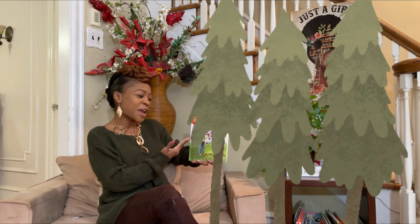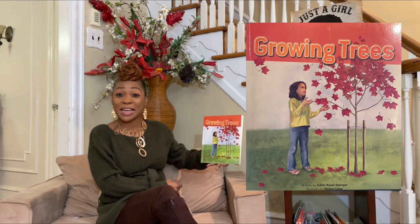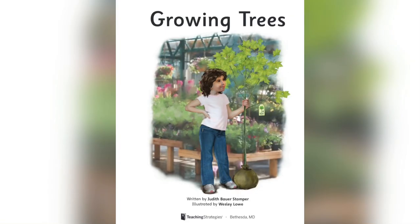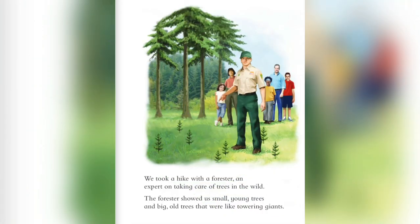Are you ready? The title of this story is called Growing Trees and it's by Judith Stamper. Are you ready? Let's hop into our book. This is a picture of my tree and me. We've been growing up together for a whole year. It all began last summer — I went to visit the National Forest with my mom and dad. A forest is a great place to learn about trees. There are trees as far as you can see. We took a hike with a forester, an expert on taking care of trees in the wild. The forester showed us small young trees and big old trees that were like towering giants.